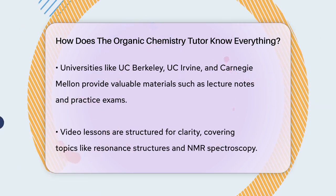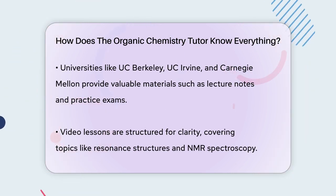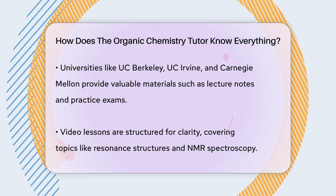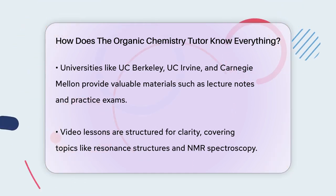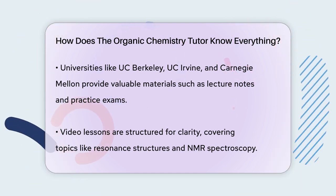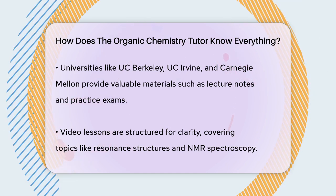Their video lessons are structured to be easy to follow and understand. They cover topics like resonance structures, NMR spectroscopy, and reaction mechanisms in a step-by-step manner. This approach helps students grasp the material more effectively, and it's clear that the tutor has spent a lot of time organizing and presenting the information in a clear and concise way.